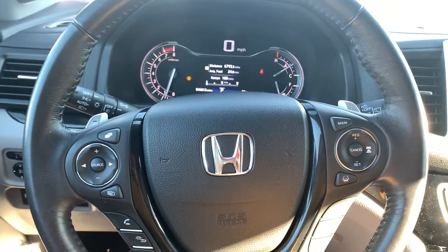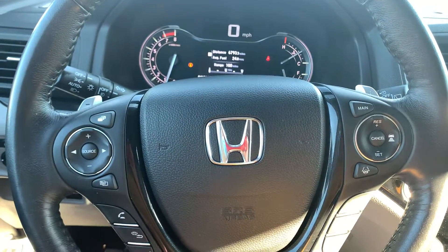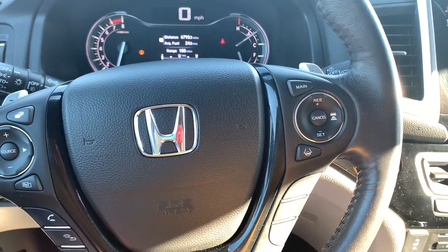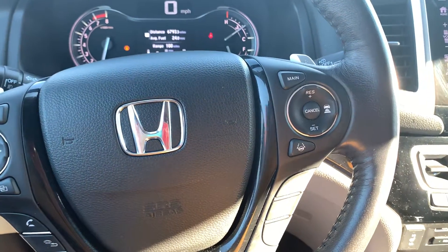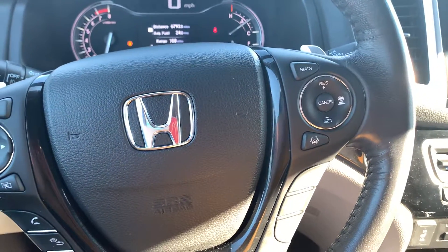Here on the steering wheel you have your radio control settings with Bluetooth accessibility for your cell phone. Your cruise control settings to the right. You have adaptive cruise control and lane keep assist, which are also part of the Honda Sensing features.